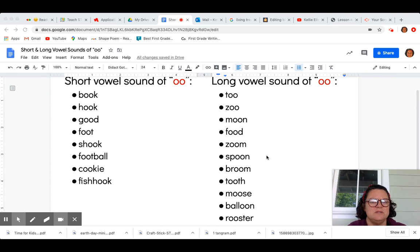I came up with a list of words for you to practice this week, practicing the long vowel sound U. Those words are: too, zoo, moon, food, zoom, spoon, broom, tooth, moose, challenge word balloon, and another challenge word rooster.